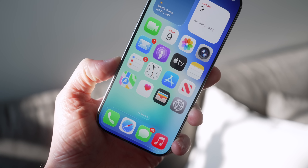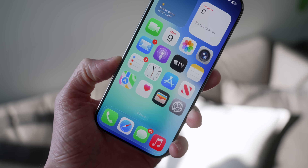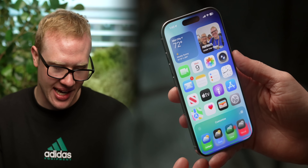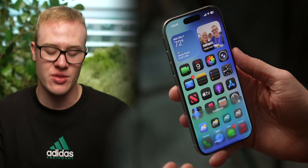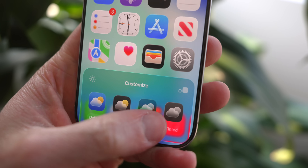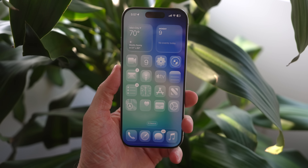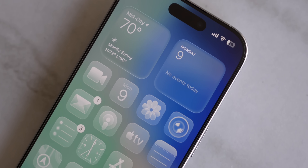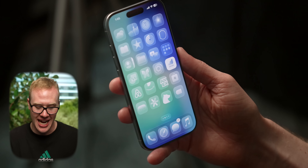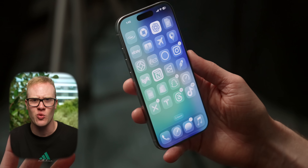Apple has also updated every single one of these stock app icons to have more depth and detail. But my favorite change is probably hidden away in Customize. You've got your traditional light option, and dark remains from last year, which does look super clean. But to really experience the full glass vibe of iOS 26, go over to the new clear option, and everything on your home screen — from widgets to icons to the dock — becomes fully translucent and see-through. This works across Apple's apps and third-party apps, and everything looks completely different, like a window.